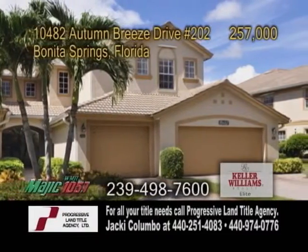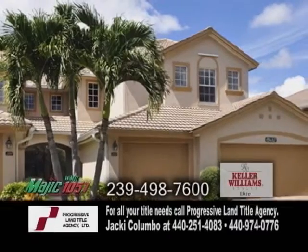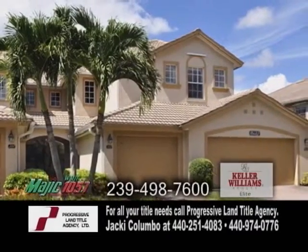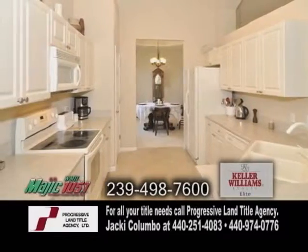A condominium in Bonita Springs, located in a gated golf community. This in-unit condo features three bedrooms and two baths. The open floor plan includes a charming kitchen and dining room.